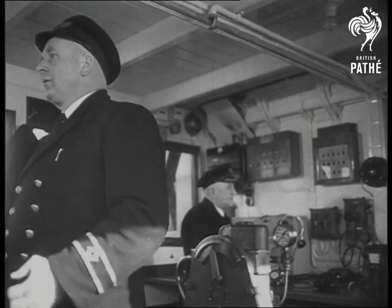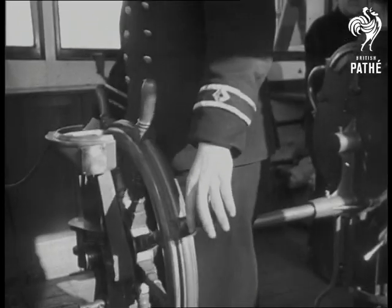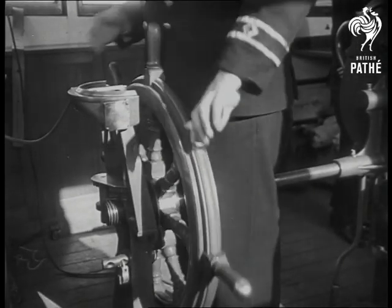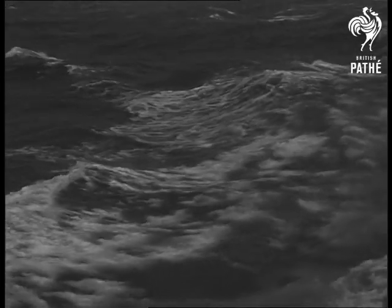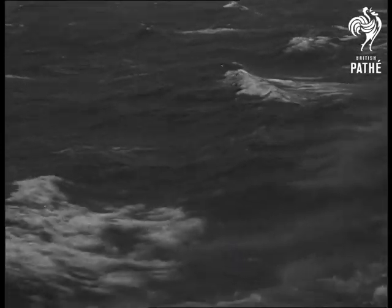Now the SS Tynwald is nearing the harbour entrance. The harbour master takes a new bearing and transmits it by radio. Guided by an invisible pilot, the Tynwald again alters course.